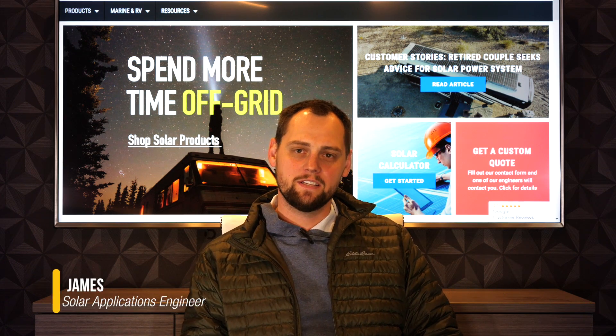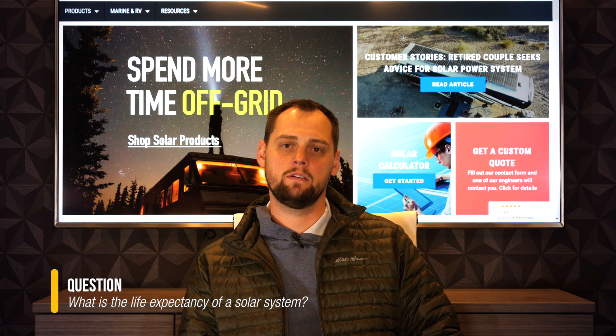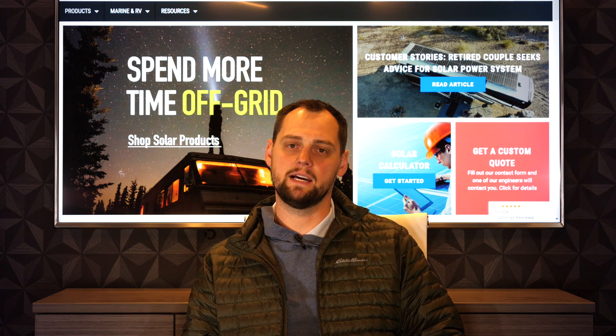Hi, this is James with Northern Arizona Wind & Sun. Today we're going to talk about how long a solar system lasts. There's a lot of equipment that goes into a system, so effectively you need to consider all the individual parts and how long they're going to last.